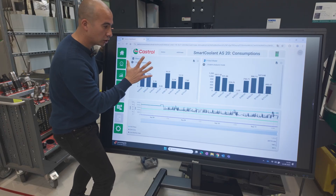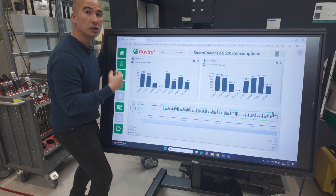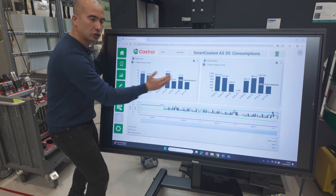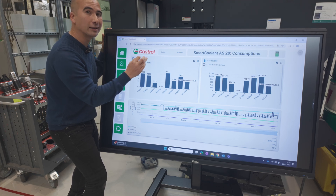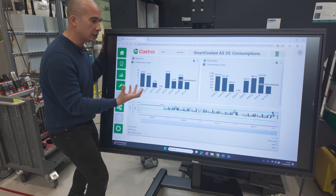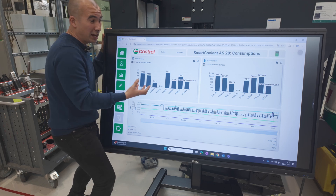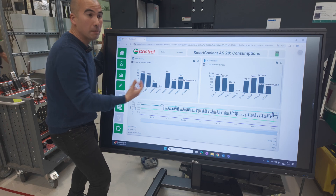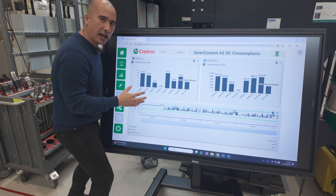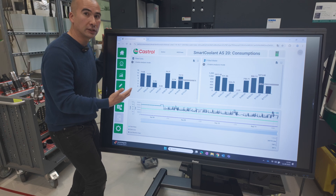Here we've got real-time consumption of concentrate and water, which we might use to optimize the manufacturing process. For example, we could look at how much concentrate is consumed per machine part manufactured. We might find that certain parts consume more concentrate, and as a manufacturer that means higher manufacturing costs that might need to be passed on to the customer. Having this level of data really helps when it comes to manufacturing processes and productivity.